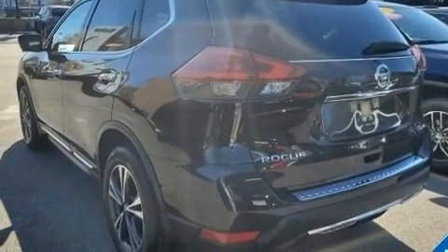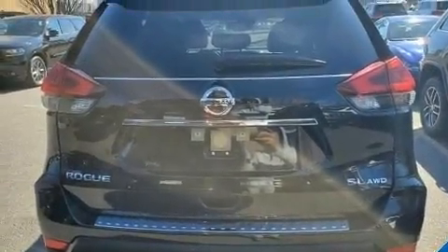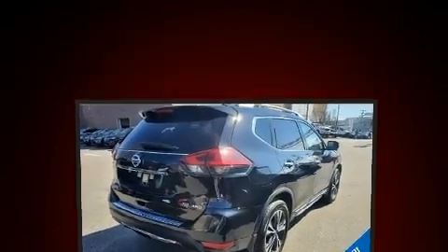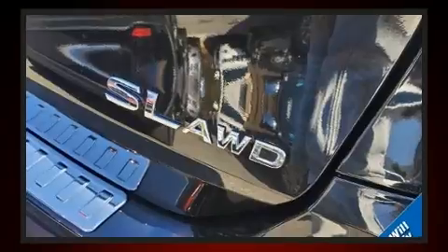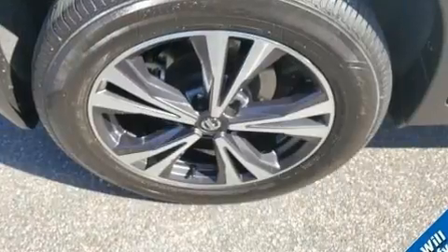A wealth of standard features means that you no longer have to sacrifice, such as cruise control, heated seats, power door mirrors and heated door mirrors, lane departure warning, and a blind spot monitoring system. Enjoy your favorite music via the stereo system, which includes a CD player with MP3 capability.